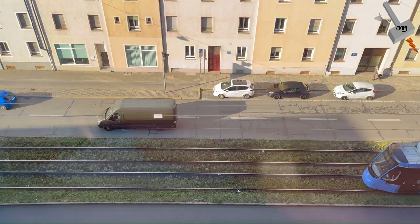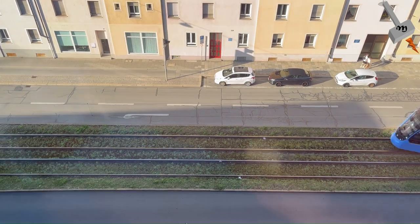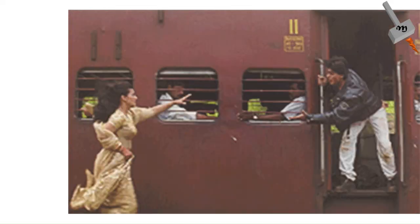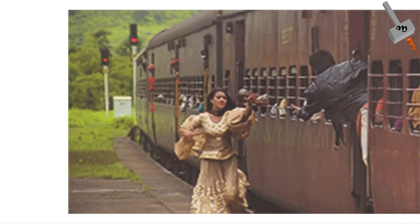Trams in Munich operate on the standard gauge of 1435 mm and are powered by 750-volt DC overhead lines. These trams run at an average speed of 19.3 km/h — so at this rate, any average Mumbaiker living in Germany can board these trams even before they come to a halt!